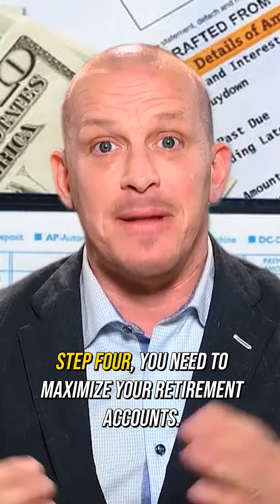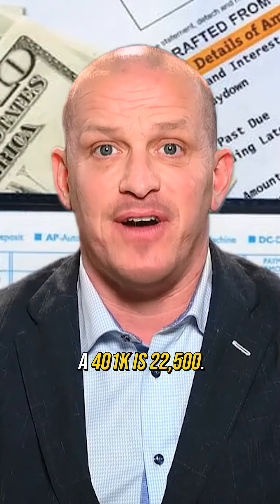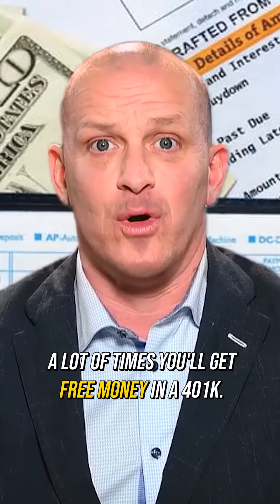Step four, you need to maximize your retirement accounts. A 401k contribution limit is $22,500. A Roth IRA is $6,500. A lot of times you'll get free money in a 401k.